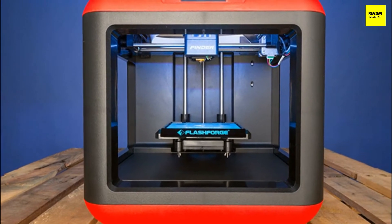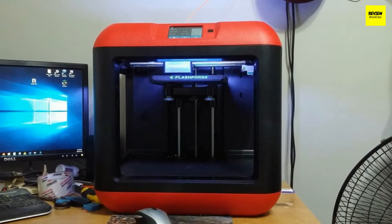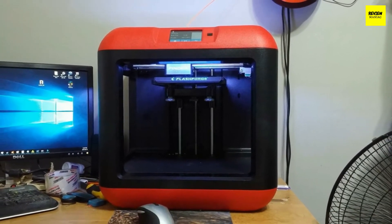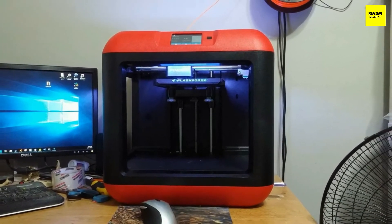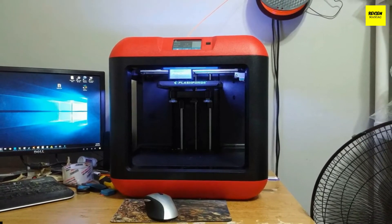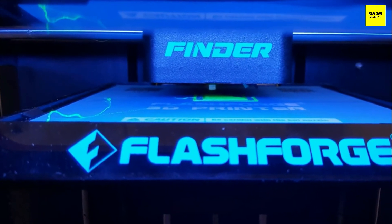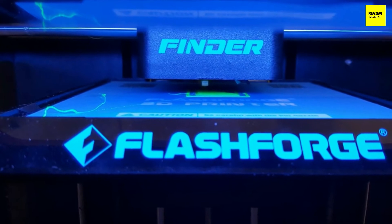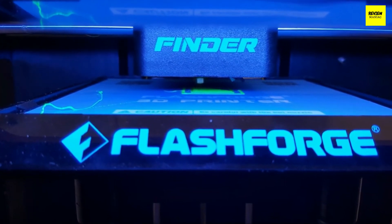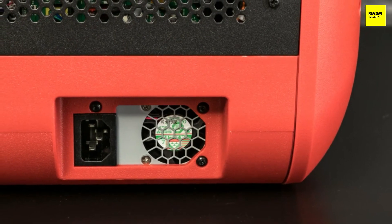The Flashforge Finder has a boxy shape with rounded corners and smooth top edges. It comes in two colors — red and black — and measures 16.5 by 16.5 by 16.5 inches in total. The whole package weighs about 27 pounds. What amazed me was its solid build volume, which measures five and a half by five and a half by five and a half inches in total.